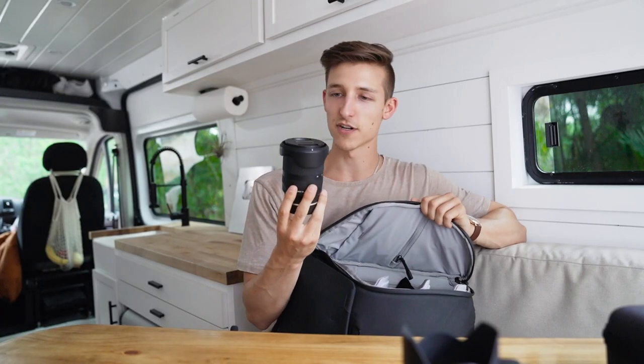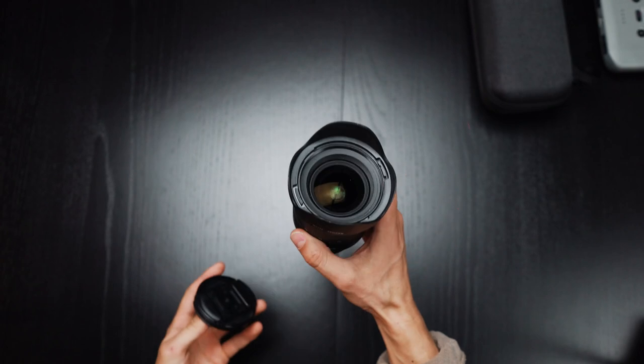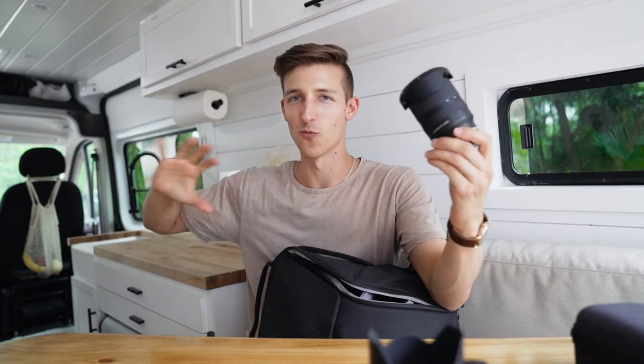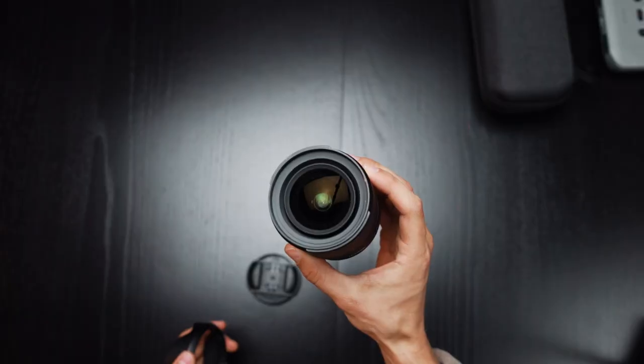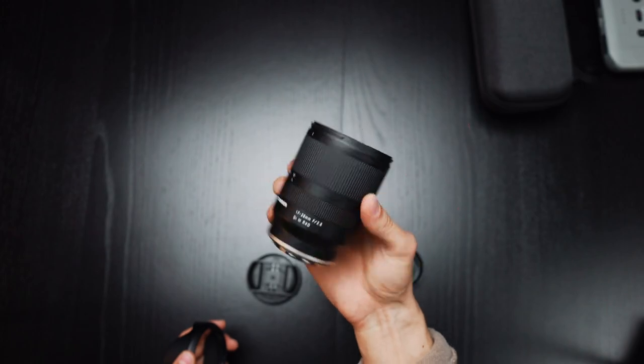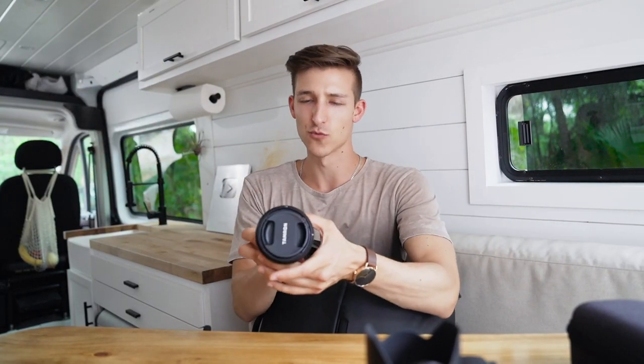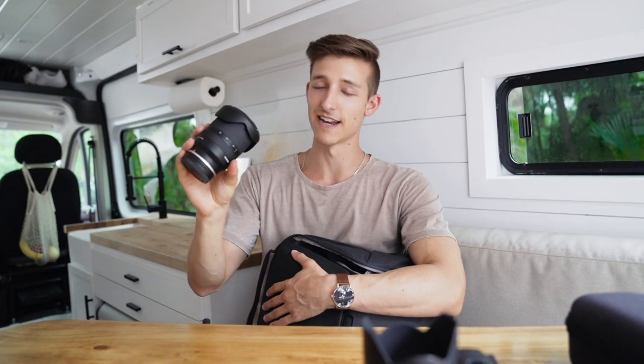Opening the side compartment, I have another lens — one of my favorites: the Tamron 17-28mm super wide-angle lens. If you're someone who really likes vlogging, this is the lens for you. You can hold the camera and see everything with it and still be able to zoom in and out. I have nothing but good things to say about this lens.